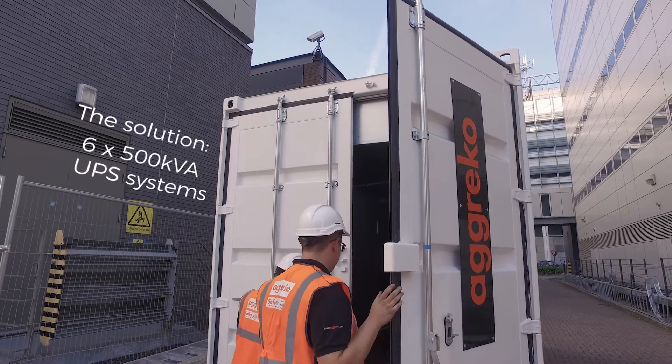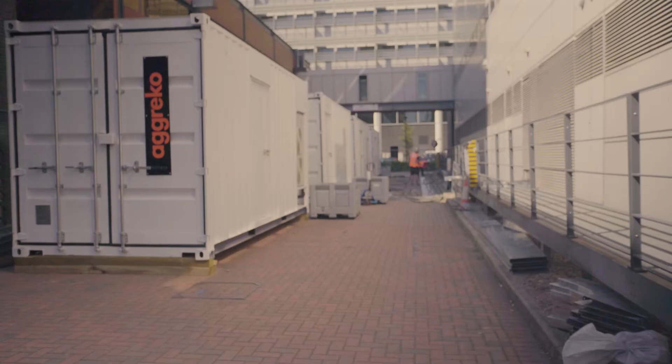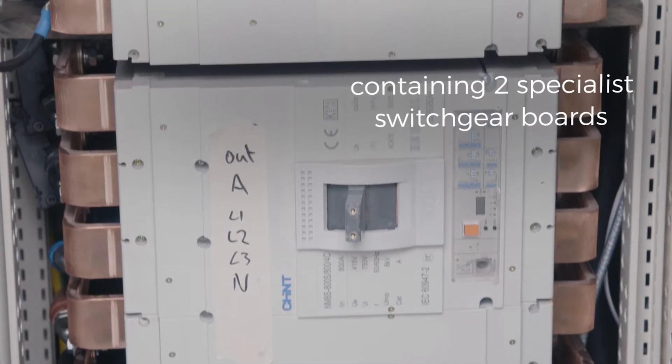The plan was to manufacture six UPS units providing three MVA of continuous power. These would be fitted into three specially built 20-foot containers, and a fourth container would house the specialist switchgear boards.